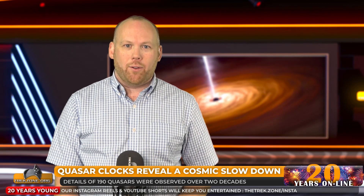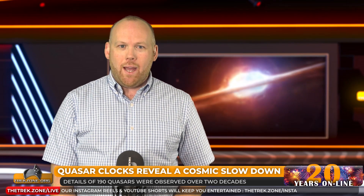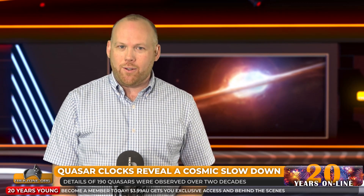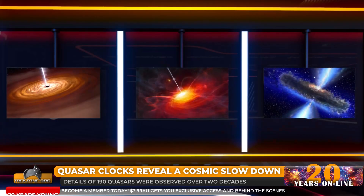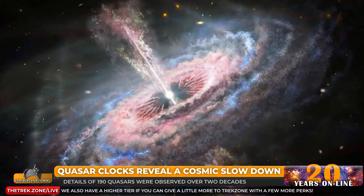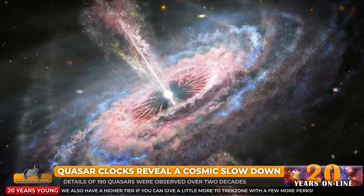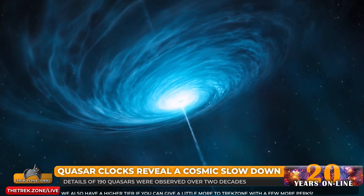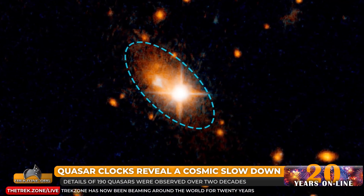Quasars are the supermassive black holes at the centres of early galaxies, and now scientists have unlocked some of their secrets to use them as clocks to measure near the beginning of the universe. With this tick-tock of the quasar clock, we can now chart time across the life of the cosmos. Einstein's general theory of relativity means we should observe the distant and hence ancient universe running much slower than the present day. Scientists have now cracked that mystery using quasars, having previously confirmed this slow-motion universe back to about half the age of the universe using supernovae as standard clocks.